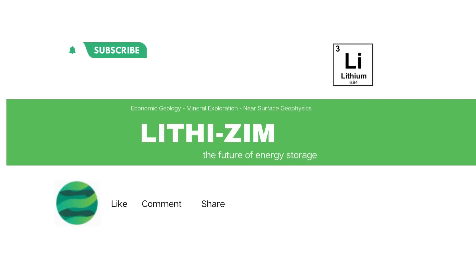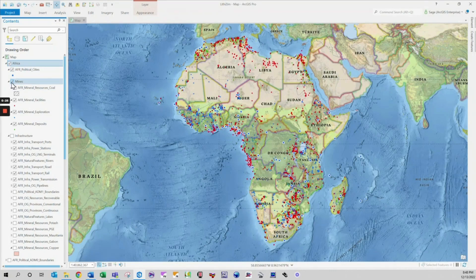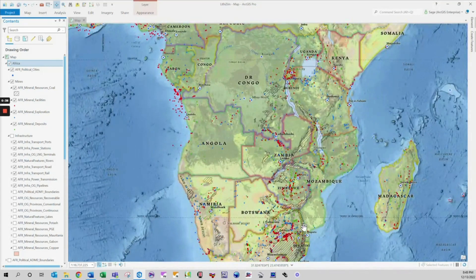Hello, welcome to another video. Today we are discussing some publicly available GIS data that focuses on mineral reserves and the associated infrastructure. In our effort to grow our community, please like, subscribe and comment as this will help the YouTube algorithm. Keep on the lookout for regular educational videos where we discuss techniques for mineral exploration in Africa.